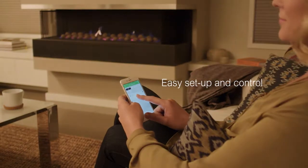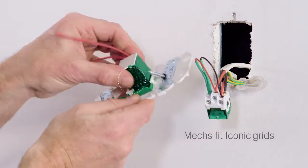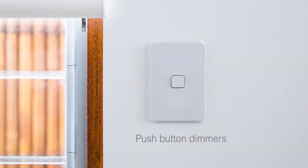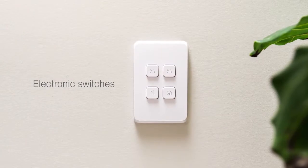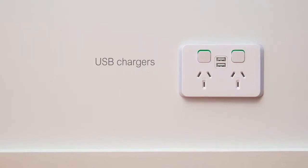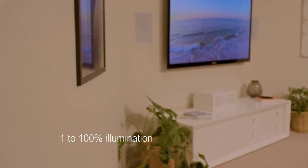Electronic accessories mix that fit the PDL Iconic switch grids. They include rotary and push-button dimmers, electronic switches, timers, time clocks, and USB chargers. PDL Iconic rotary dimmers adjust light from 1 to 100%.